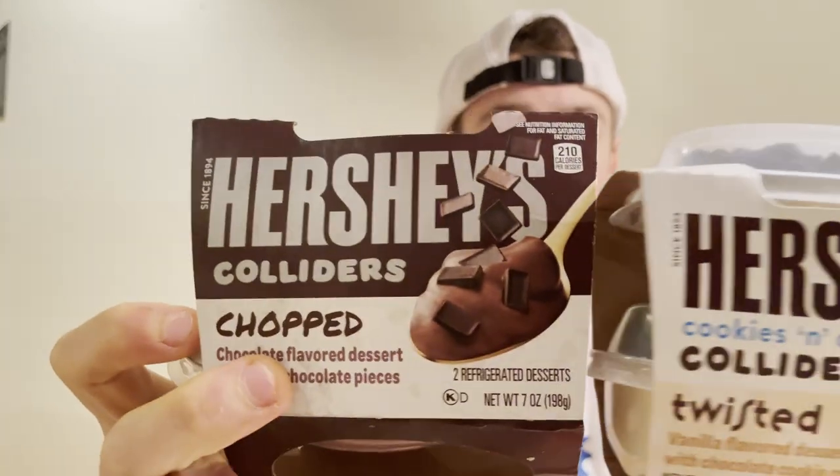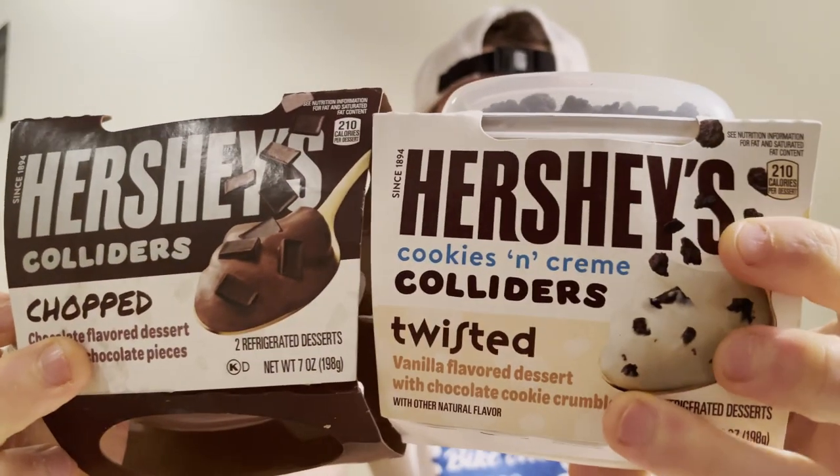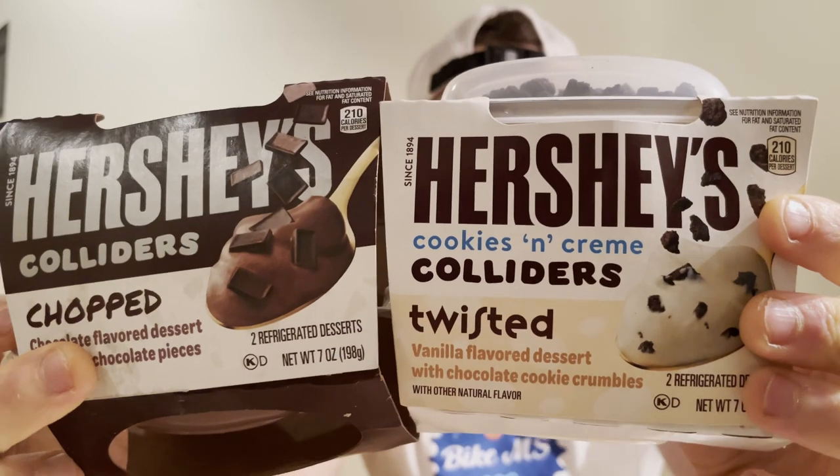I've reviewed a few of them — my sister was even in a review. I'll leave a card up here with a playlist so you can check out all my reviews. My favorite has probably been the Hershey's mint one. But today we're going to be trying out two new ones: Hershey's Colliders Chopped and Hershey's Colliders Cookies and Cream Twisted.